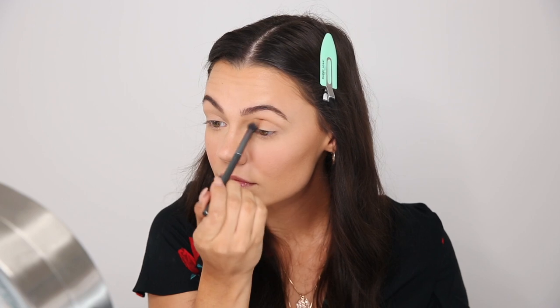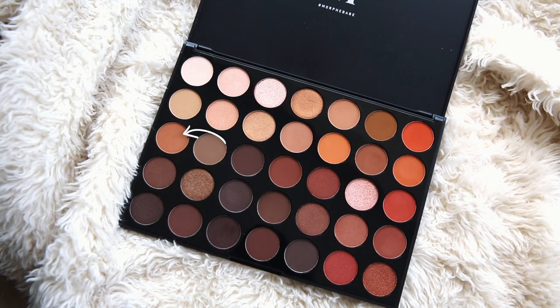I'm starting with the color Newest on a fluffy brush, placing it in the crease as a transition shade. Then I'm picking up So Fetch, which is an orangish-brown — a little darker than Newest — and adding that to the crease as well. I go over it with a clean blending brush to make sure everything is blended out smoothly.